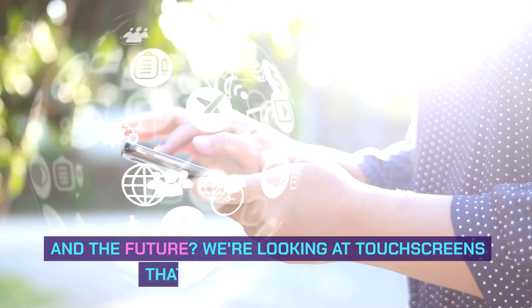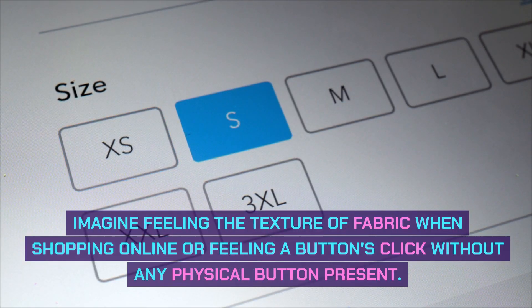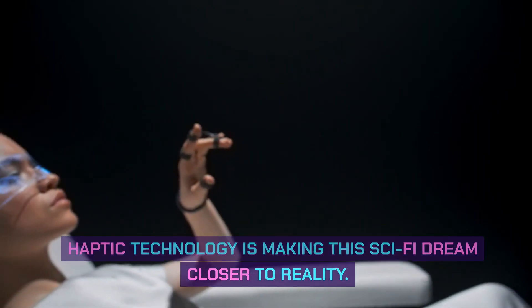And the future? We're looking at touchscreens that can provide feedback. Imagine feeling the texture of fabric when shopping online, or feeling a button's click without any physical button present. Haptic technology is making this sci-fi dream closer to reality.